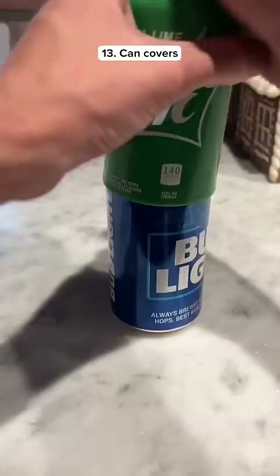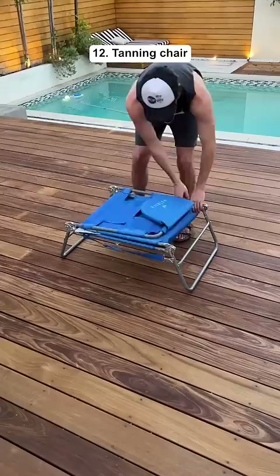These sunglasses let you adjust the tint using the app and they also have speakers so you can listen to music. These are beer can covers so you can hide your alcoholic drinks from your friends.